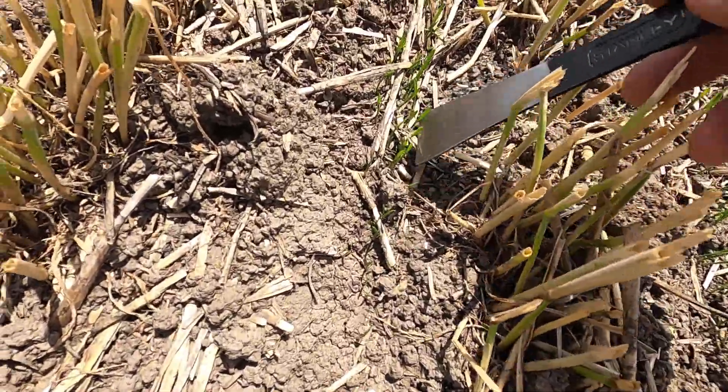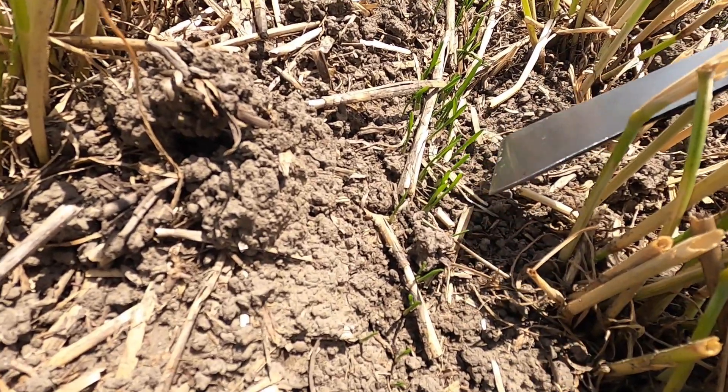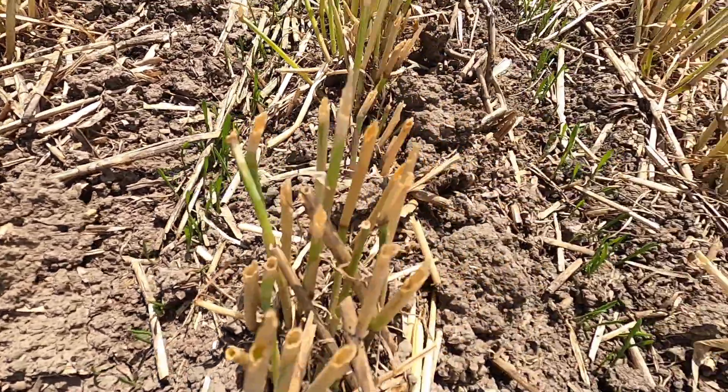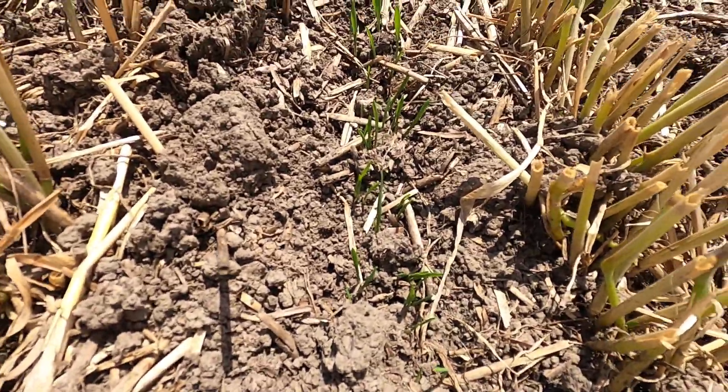Here are the oats that were seeded in the rye stubble last week — they are just starting to emerge, probably came up this morning or yesterday. Still pretty young, but coming up nice and thick and looking really good. That's about what you'd expect when the soil is this moist, warm, and in good condition.